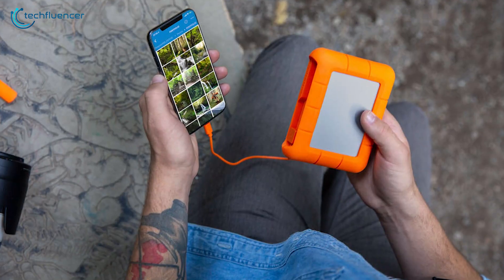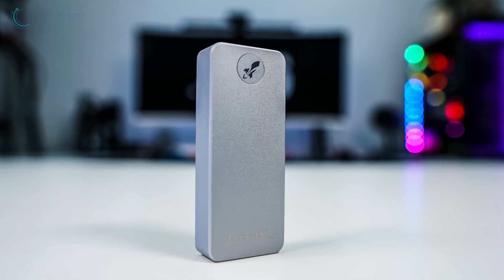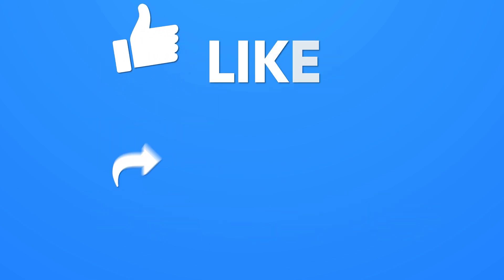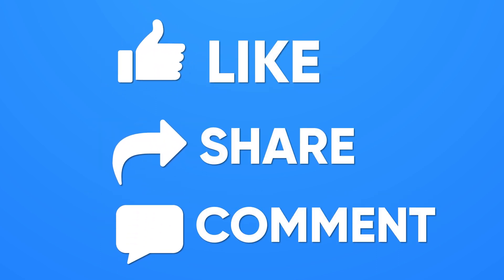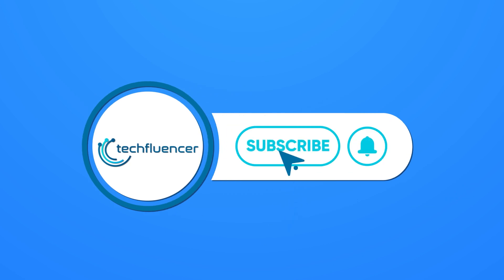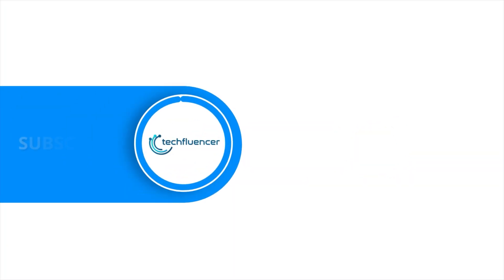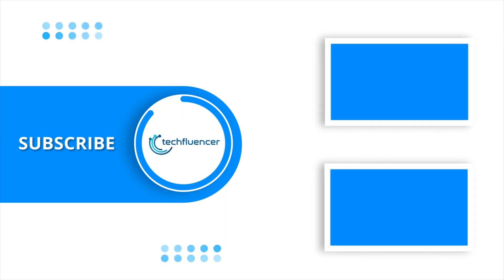So that was all about the top 5 best Mac external SSDs. Thanks for watching. If you found this video helpful, give it a thumbs up, share it with your friends, and comment below to let us know your thoughts. Subscribe to our channel and hit the bell icon if you want to see more videos like this on your feed. Thank you.